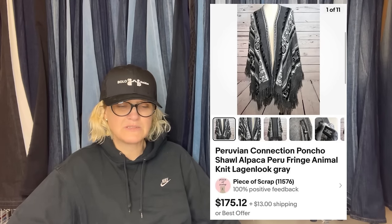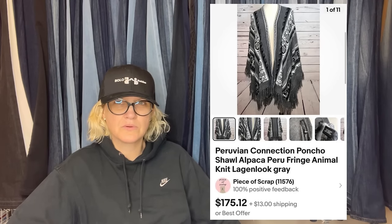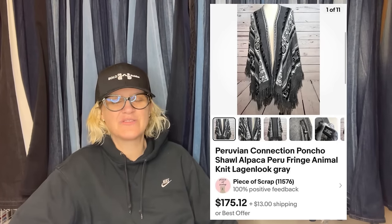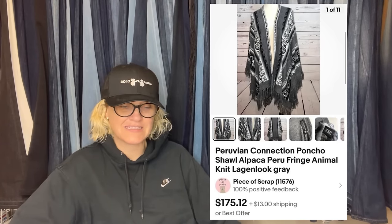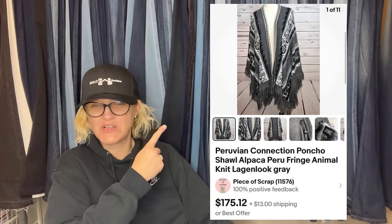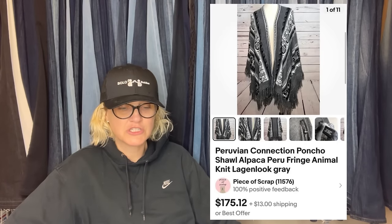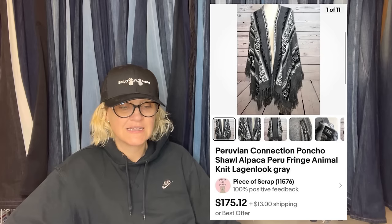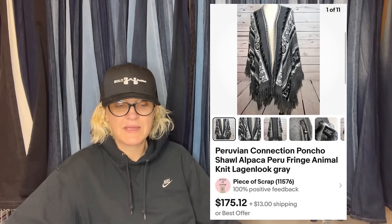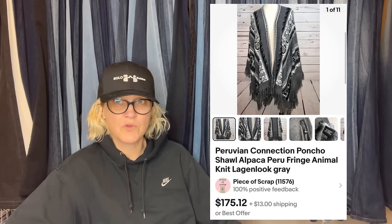It is a Peruvian connection poncho shawl, alpaca, Peru, fringe, animal knit, gray — a lot of words there. Maybe it's Peruvian — I think that's right. Peruvian maybe.